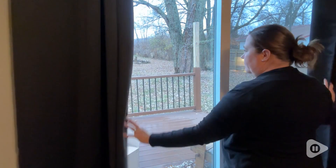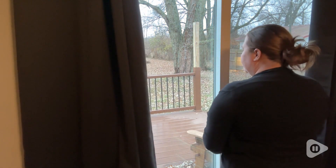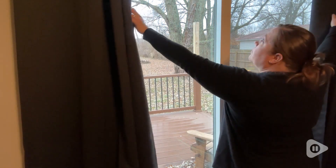Sarah here with WTI. I have some amazing blackout curtains I want to tell you about. These blackout curtains from Home Ideas are exactly what I needed them to be. We have a big sliding glass door window in our bedroom, which I love — it goes out onto my porch. It's wonderful.